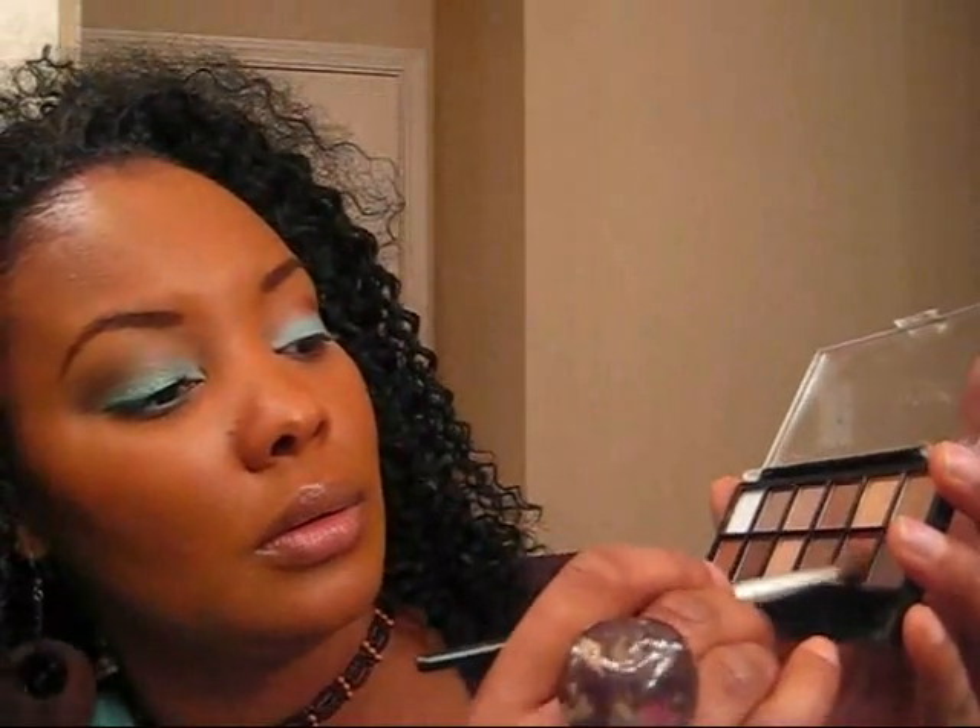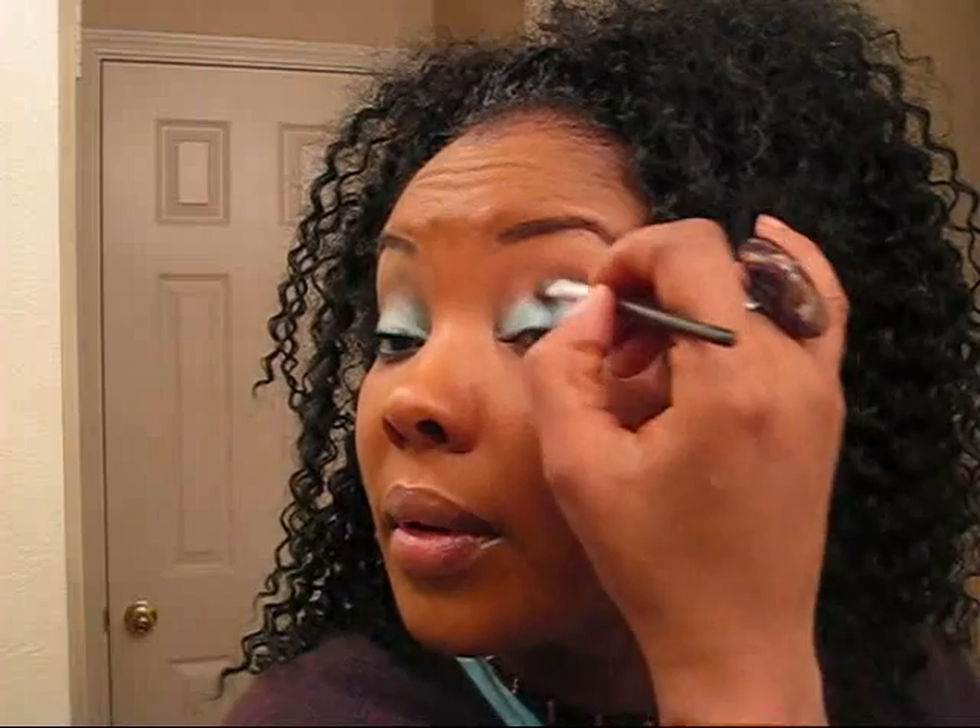I'm just going to run with it. I just did a video on my brows and how I got them like this, so this is like the sequel — Part 2. I just went over. Now I'm going to go to this color — I don't know what it is — and I'm going to put it right underneath the crease area.